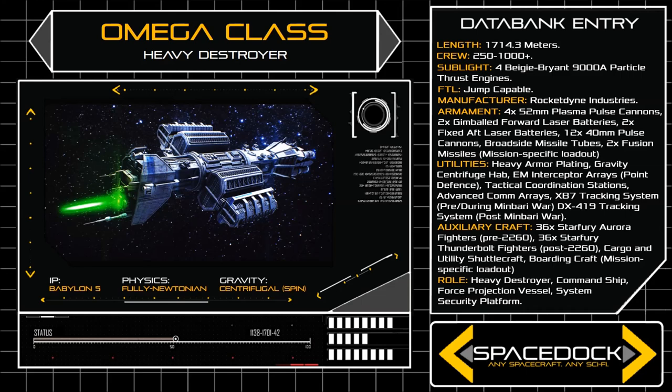The Omega could operate with a minimum of 250 crew, but most often carried in excess of 1000, including officers, gunners, marines, Star Fury pilots, and enlisted personnel.